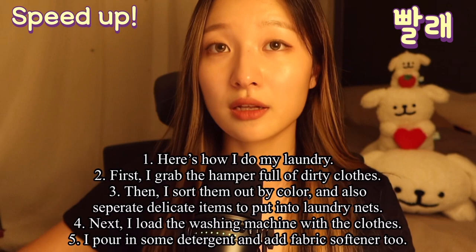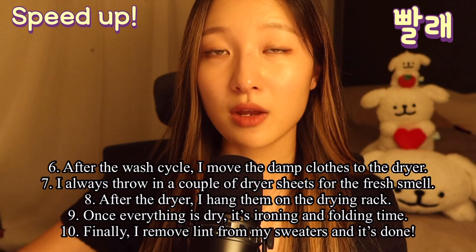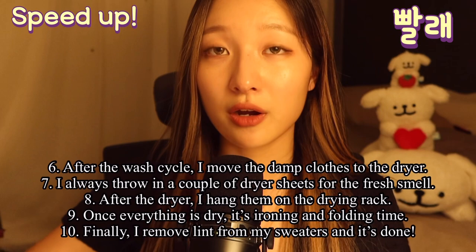Next I load the washing machine with the clothes. I pour in some detergent and add fabric softener too. After the wash cycle, I move the damp clothes to the dryer. I always throw in a couple of dryer sheets for the fresh smell.